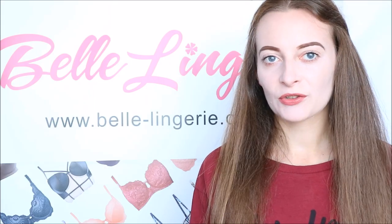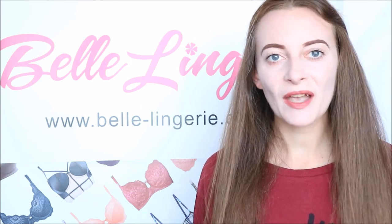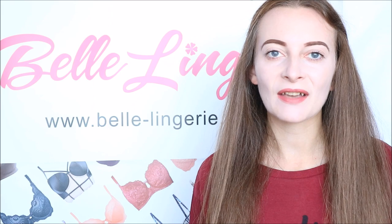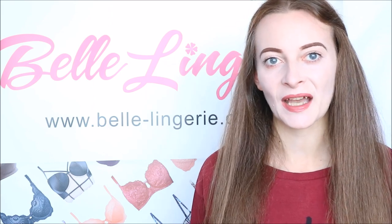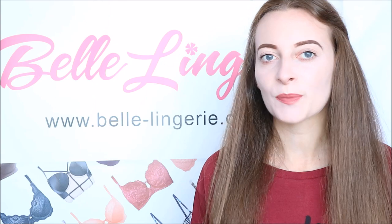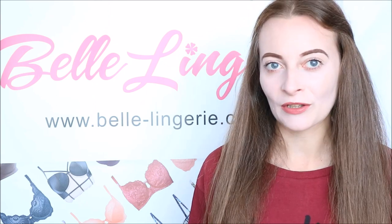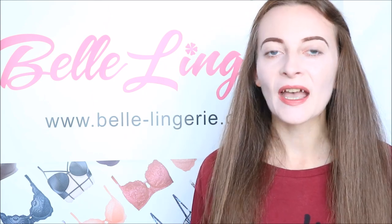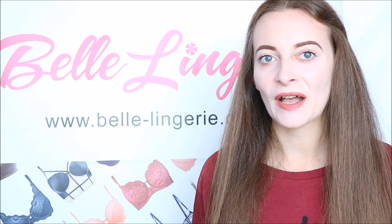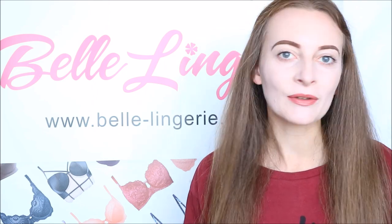Hello and welcome back to another video on Belle Lingerie's YouTube channel. Today we're all about bright and colourful bras for summer — these are absolutely stunning. There is a huge range of different colours, not just the ones we're going to show you, and on Belle Lingerie's website you can search just by your colour or just by your size. With these bras we're going to show you a few different styles as well, so you'll have quite a lot of style choice depending on what you're wearing.